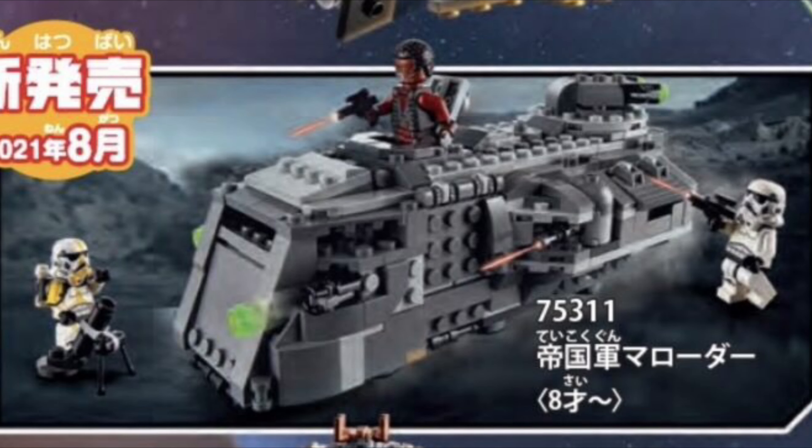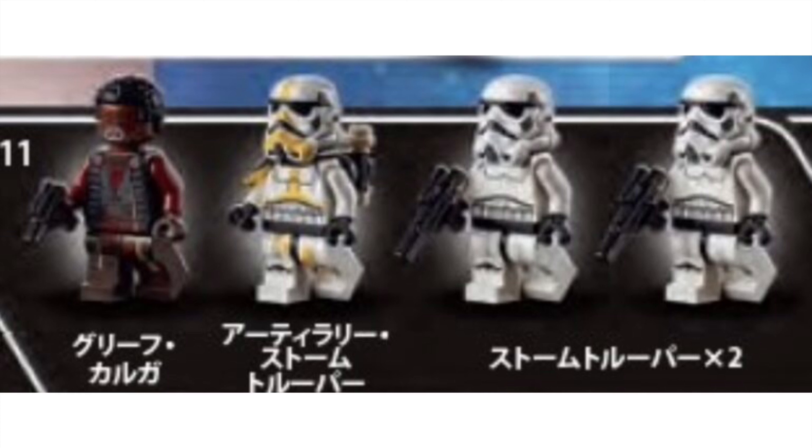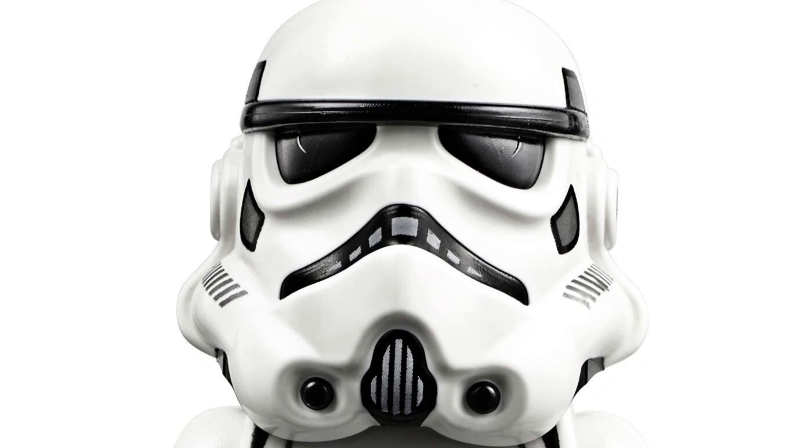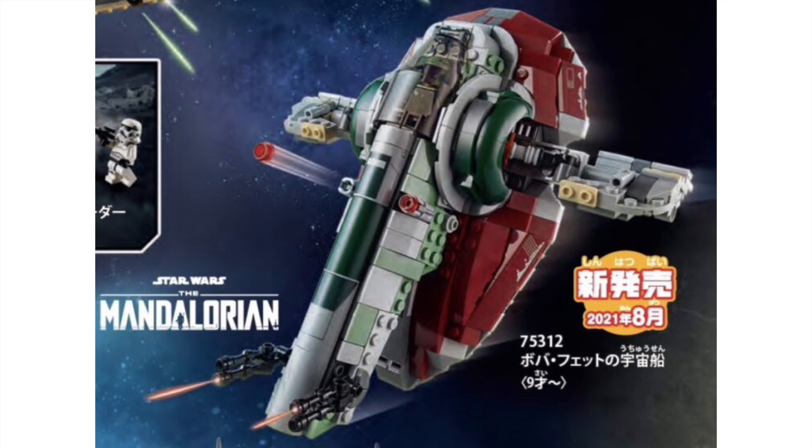The Imperial Troop Transport — another good set for 40 bucks, although I will admit it looks a bit inaccurate from the show. But much like the Throne Room, the figures are its saving grace. The newer stormtrooper helmet mold is ugly, but the mortar trooper looks fine, and Greef Karga is looking great right now — really like his printing.